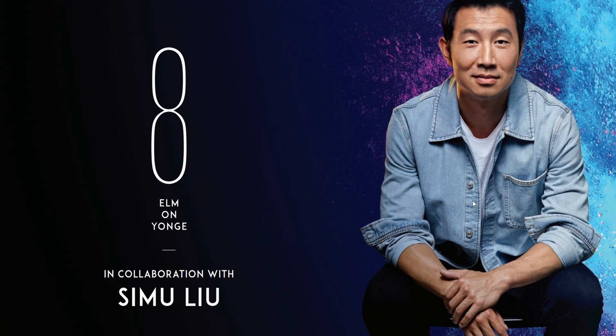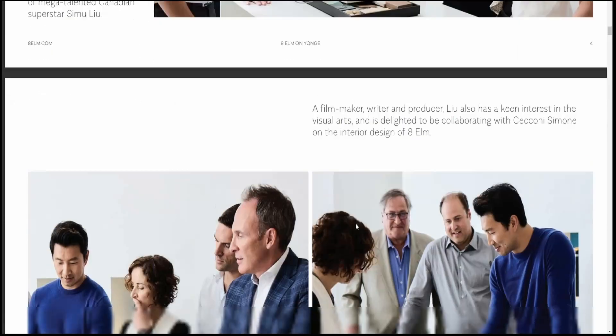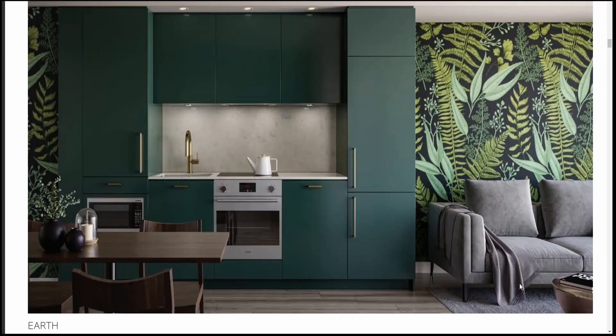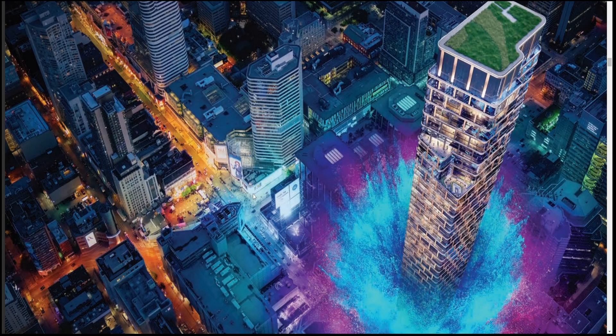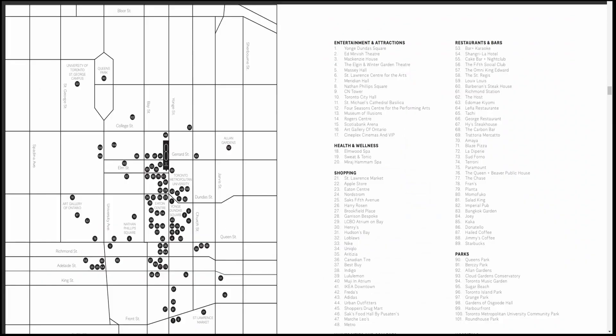Here we have Simu Liu, the celebrity collaboration of 8 Elm on Yonge. He is part of the design team and has pretty much influenced the design and also the color theme of the building. Here are more renderings of him being involved in the process, and here are some of the color themes of 8 Elm on Yonge. The building is on Elm Street at Yonge, literally a block away from Eaton Centre and Dundas Square. Here is the map of the site — 8 Elm on Yonge Street, right at Elm and Yonge, literally across from Toronto Metropolitan University, formerly known as Ryerson University.